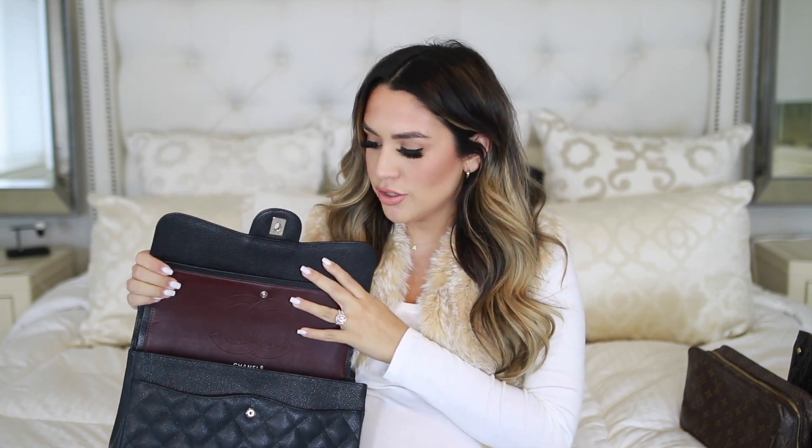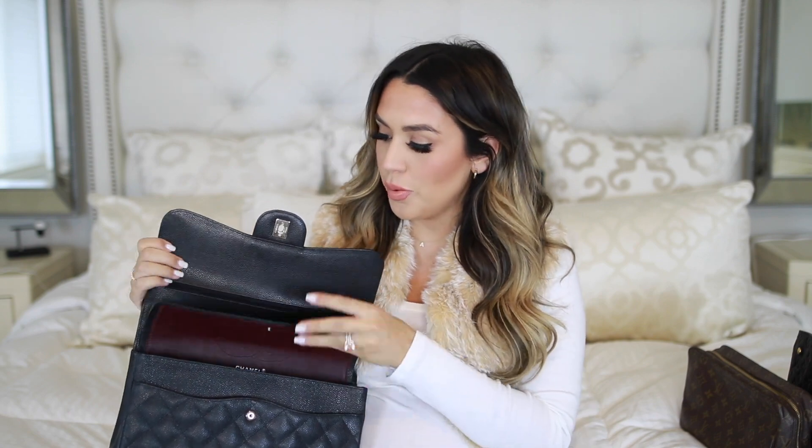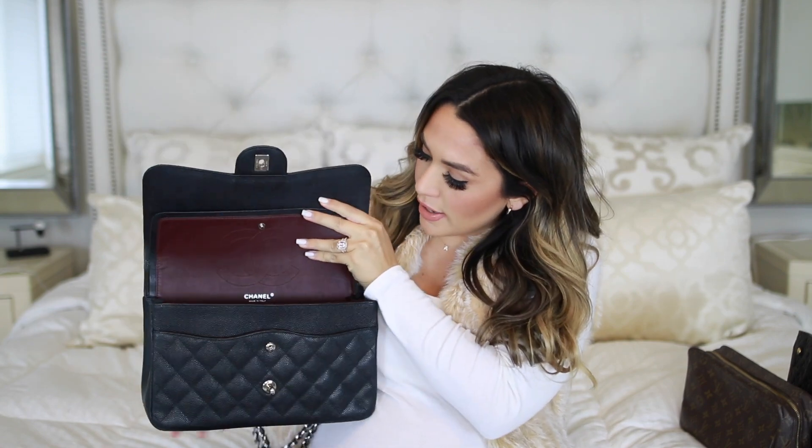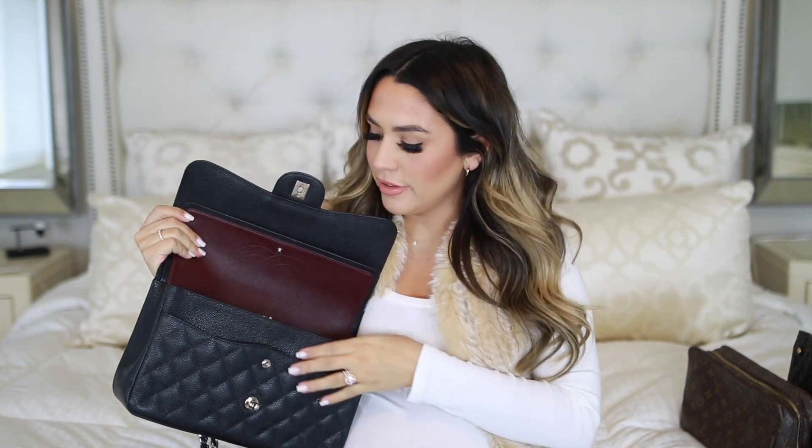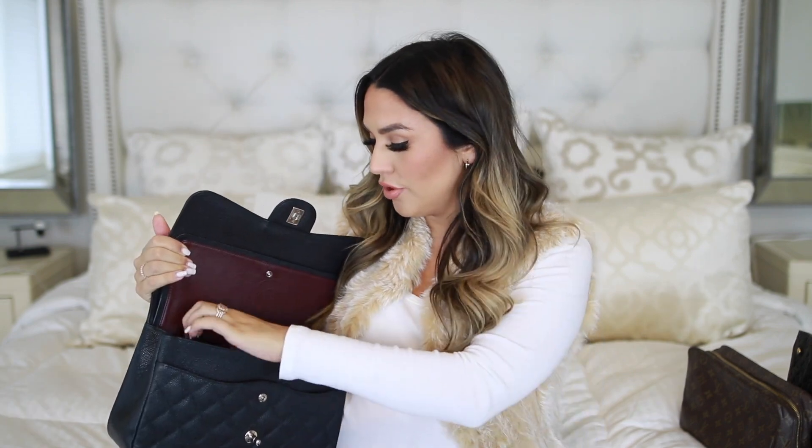The size and shape actually remind me a lot of my Pochette Metis from Louis Vuitton, and that's one of my all-time favorite Louis bags. So I've really gotten used to this shape throughout the past year and I really love it. When you open it up, it does have that double flap, the really beautiful burgundy interior with the CC and the logo, and it has one big open pocket and then a smaller flat pocket inside.